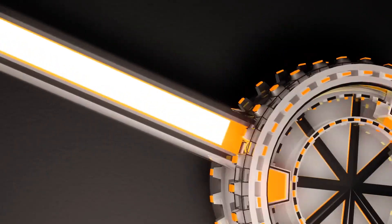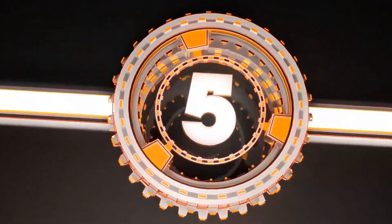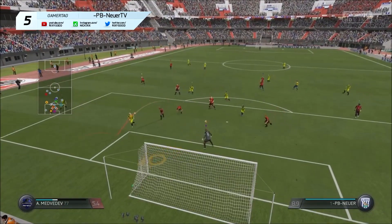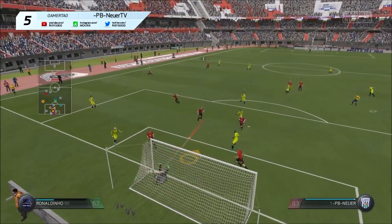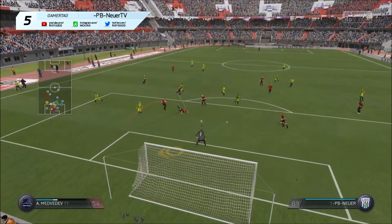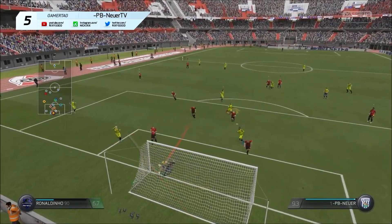So number five we have pb neuer tv, just starting off with a nice clearance off the line — getting low down to his left hand side and giving a nice sweep with that really nice sweaty sweep animation. Just a really good save by him.